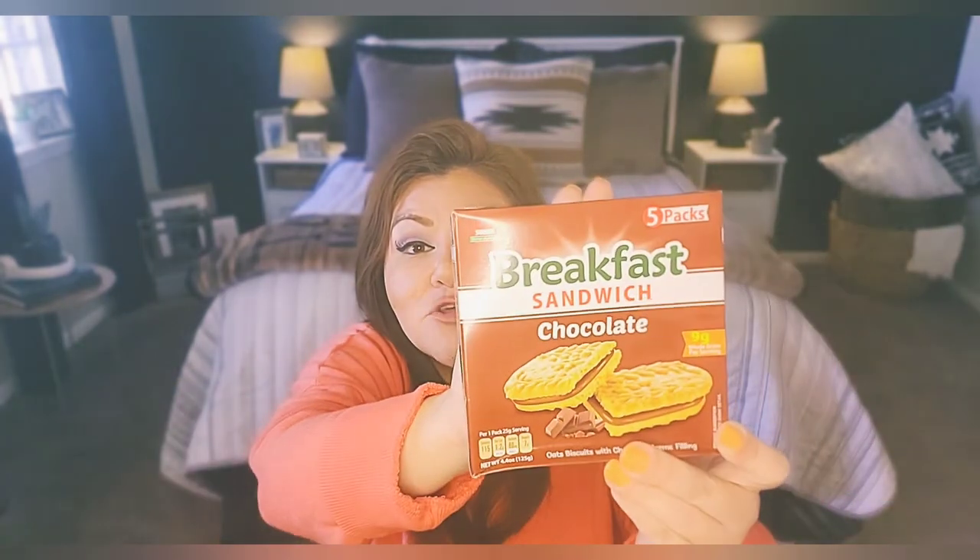This is a great buy: breakfast bars. If you ever pick up breakfast bars at your local grocery store, they're not a dollar twenty-five. Here you're getting a set of five. The best thing? They come in chocolate — oat biscuits with chocolate cream filling. It's 115 calories per little package, and you get five packs with nine grams of whole grain. Perfect to grab on the go in the morning with coffee.